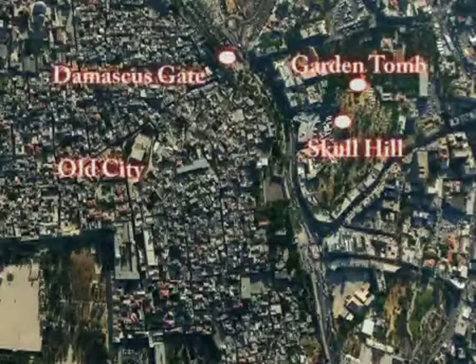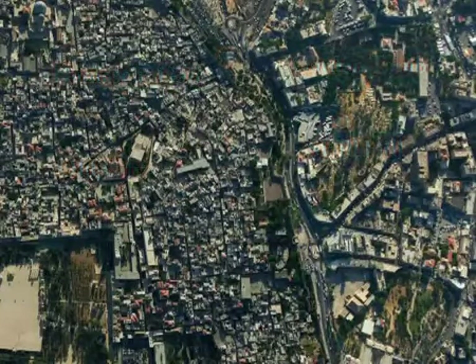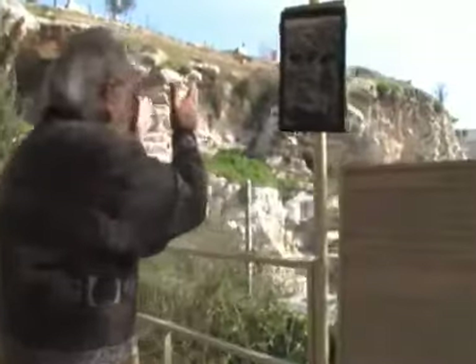The Garden Tomb is a short walk from the old city walls near the Damascus Gate, and just around the corner is the tomb itself. The city wall is down there, that's Mount Moriah at the north end up there, and that's the skull over there.